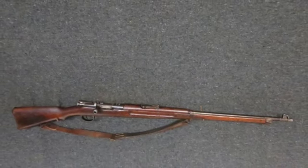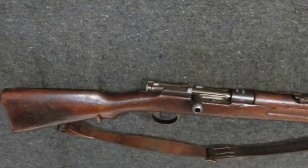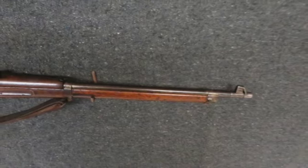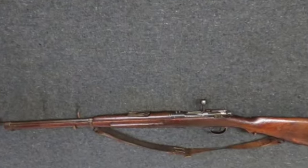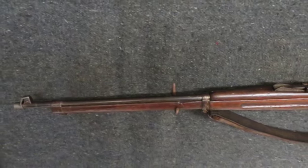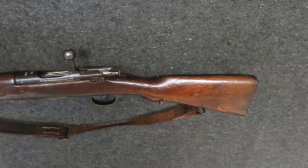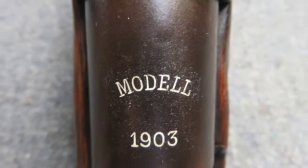Welcome to the Eisel Armory YouTube channel. Today we have a pre-World War I model 1903 Mannlicher Schönauer rifle in 6.5x54 caliber, manufactured by Steyr in 1905 as marked on the receiver side rail. The rifle is marked model 1903 on the receiver ring.